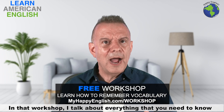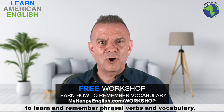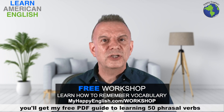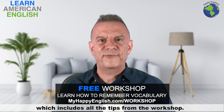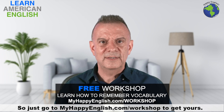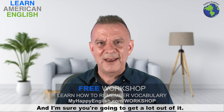That's why I've created my free phrasal verb and vocabulary workshop, and I would love for you to watch it. In that workshop, I talk about everything you need to know to learn and remember phrasal verbs and vocabulary. Plus, when you sign up for the workshop, you'll get my free PDF guide to learning 50 phrasal verbs, which includes all the tips from the workshop. Just go to myhappyenglish.com/workshop to get yours. I'll put a link in the description below, and it's absolutely free.